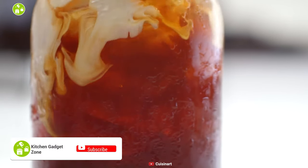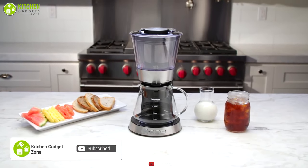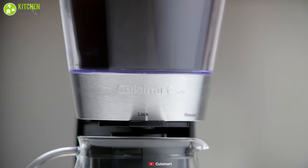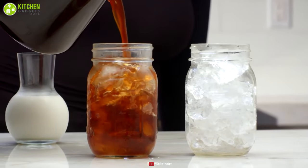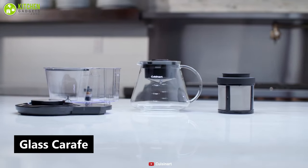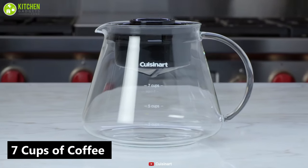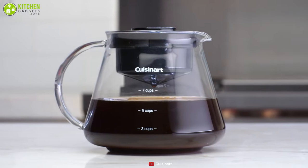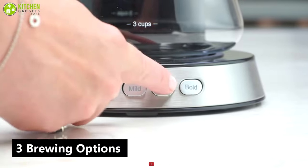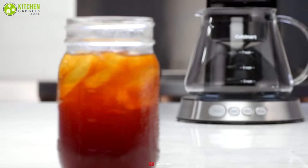Savor the naturally smoother and sweeter taste of cold brew coffee with the Cuisinart Automatic cold brew coffee maker, which can brew coffee in a fraction of the time compared to traditional cold brewers. This brewer offers a glass carafe that can contain up to seven cups of coffee, letting you brew a large amount at a time and store the coffee in the refrigerator for up to two weeks. It comes with three brewing options from mild to bold that lets you enjoy your favorite type of coffee with just the press of a button.